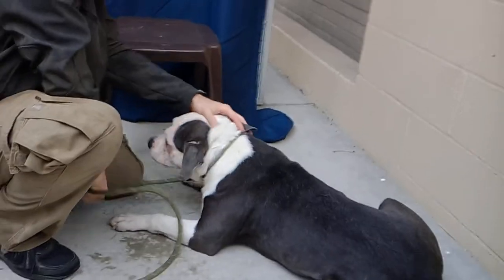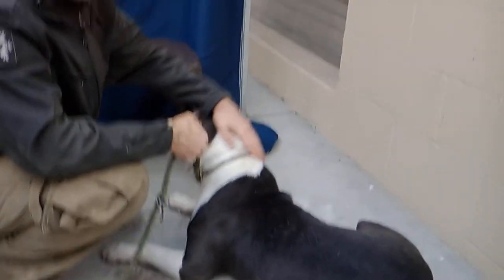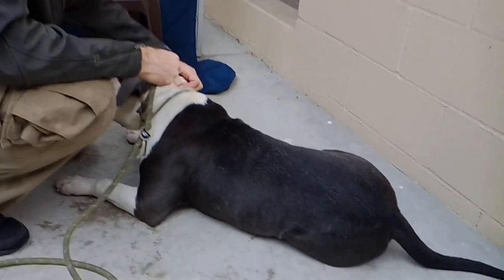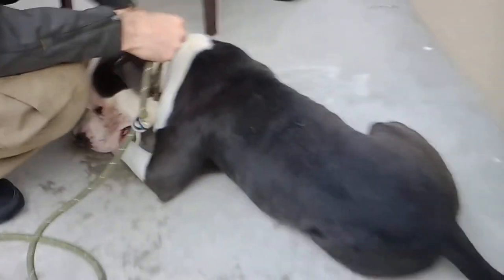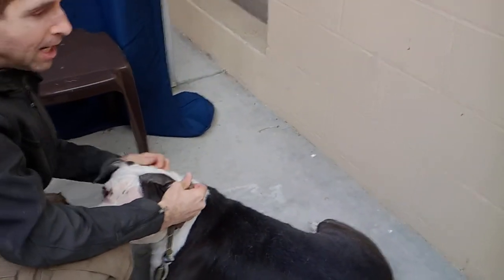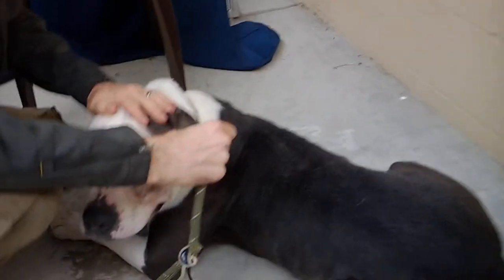He might be a little intimidating for a more mellow, older, or smaller dog. But with a larger dog, or with a dog who's used to a little roughhousing, he's going to be a perfect companion. I've had him with little dogs out here, and we've seen him with big dogs — he just gets along with everybody. He hasn't met a single person he didn't like, and everybody seems to like him. He's really just a perfect dog.